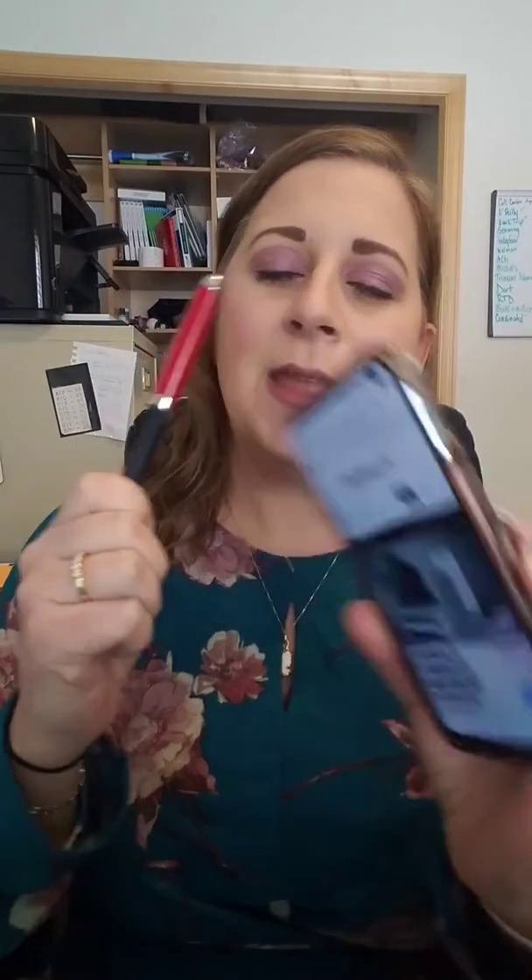You'll see that putting that pen up to the back of my phone, it vibrated, and it immediately took me to this vendor's website.